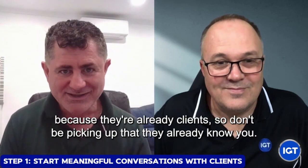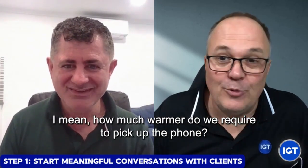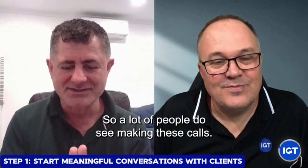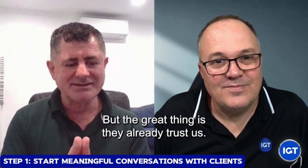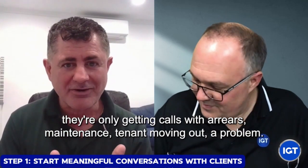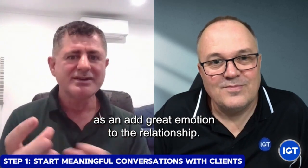You've got permission to call these people because they're already clients. So don't fear picking up that phone - they already know you, they already know your brand, they're already warm, you've got the trust there. I mean, how much warmer do we require to pick up the phone? It's just a time and a courage thing. They're super hot because they love us, they like us, they're using us, they trust us. A lot of people do fear making these calls, but the great thing is they already trust us. It gets you into the habit of making these phone calls and you're adding value to the customer experience. Because most of the time they're only getting calls about arrears, maintenance, tenant moving out - a problem. We want to remove that anxiety from our owners and add great emotion to the relationship.